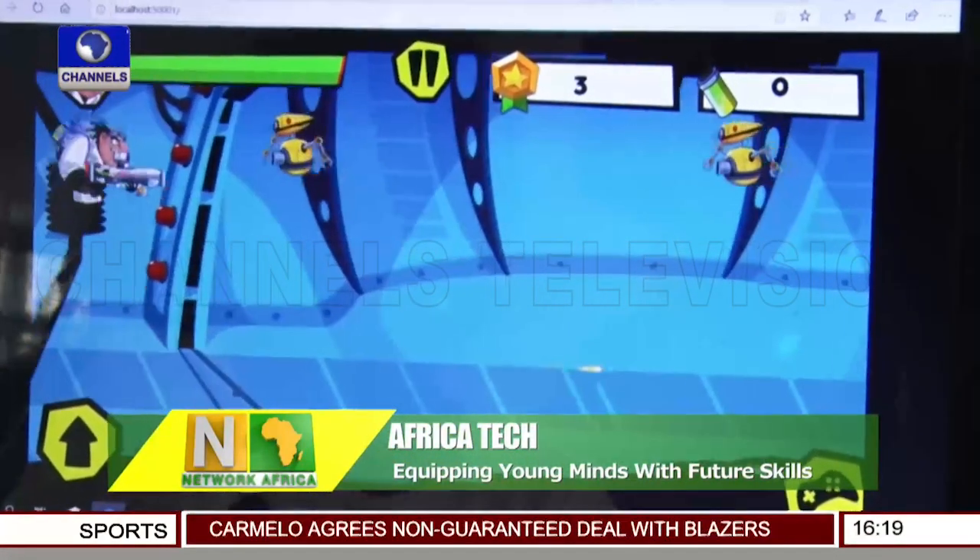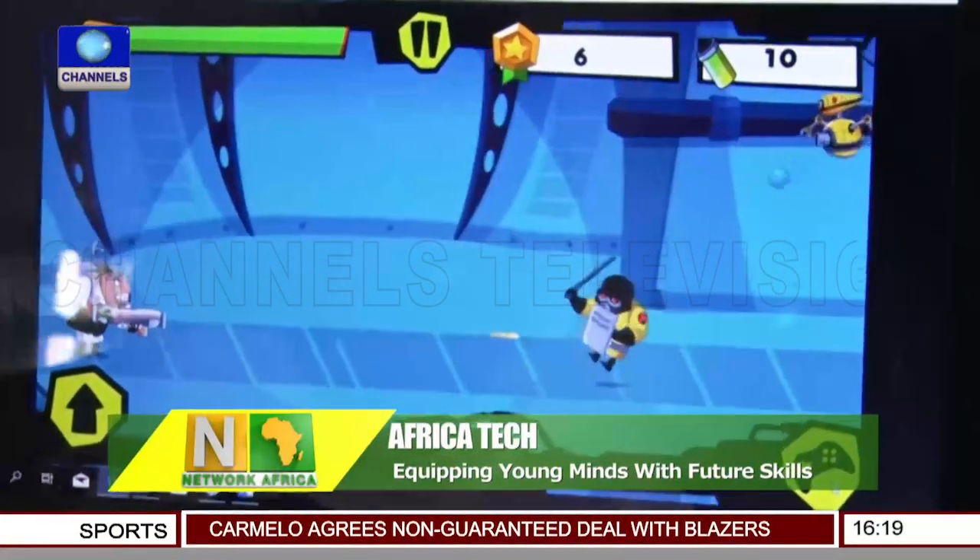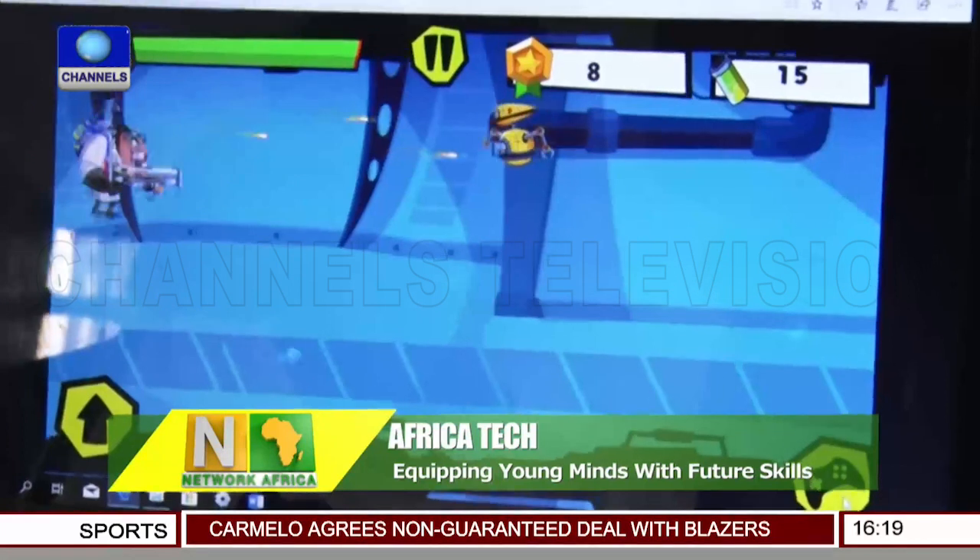The storyline of the game is about a scientist who created some robots. Then he tried to update them to use them for evil, but they overpowered him. Now he's trying to eliminate the enemies. Some challenges we faced while creating the game were the enemy not dying and the scientist not spawning the bullet well.